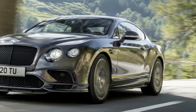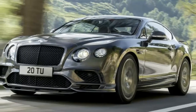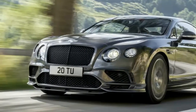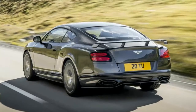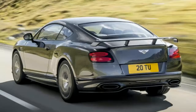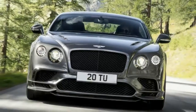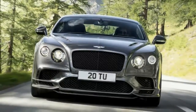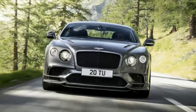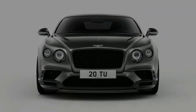The Bentley Continental GT Supersports has finally returned after a hiatus since the 2013 model year, and in that time it became even meaner. The car packs a tweaked twin-turbocharged W12 engine that now pumps out 700 horsepower and 750 pounds-feet of torque — that's an extra 79 horsepower and 160 pounds-feet of torque over the old model.